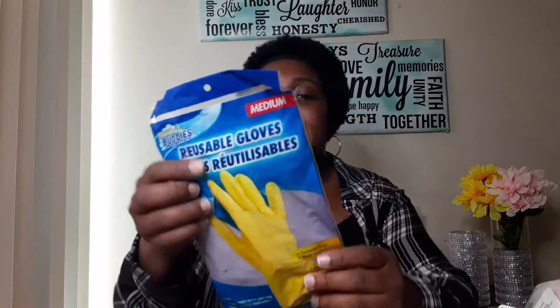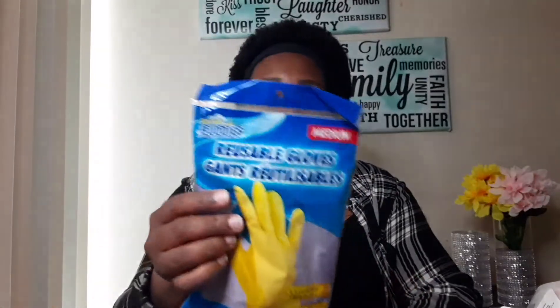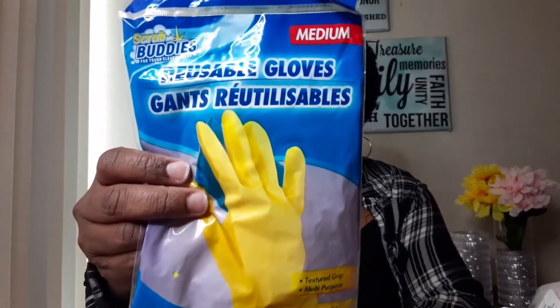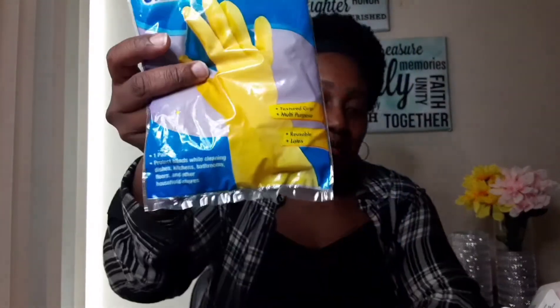These medium rubber gloves are something they usually have there and I thought about picking them up. I'm going to use these for the dishes — I have the green ones for the bathroom. My hands have been getting really dried out, so I gotta protect them. Great buy for one dollar, and they're reusable. These are by Scrub Buddies.